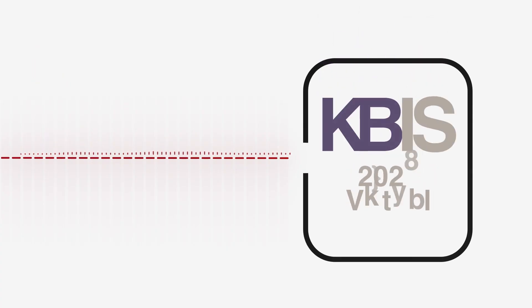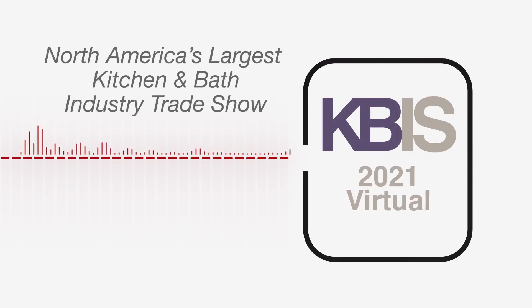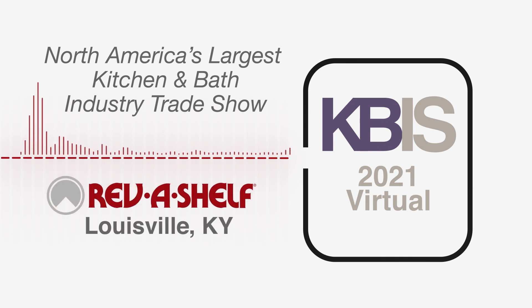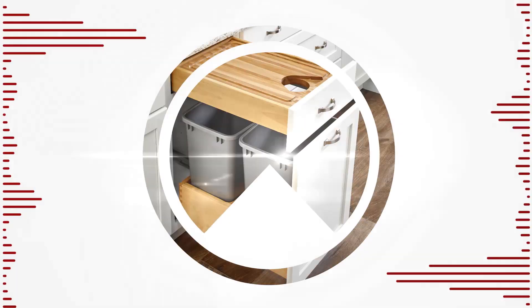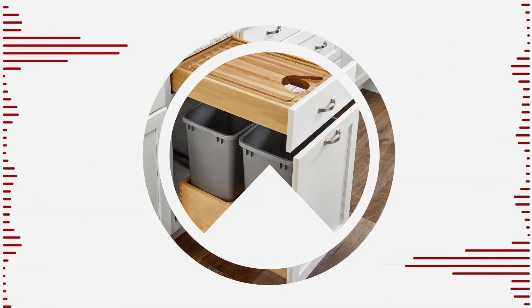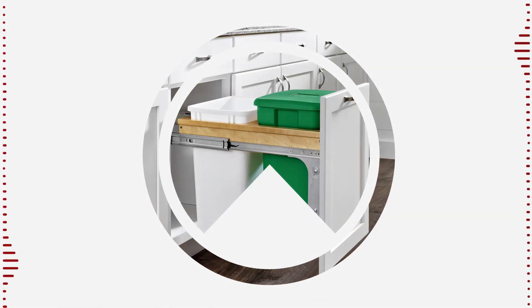Welcome to KBiz 2021, North America's largest kitchen and bath industry trade show, coming to you virtually from our headquarters in Louisville, Kentucky. We are excited to showcase some customer favorites and a few exciting additions in our newly designed exhibit.